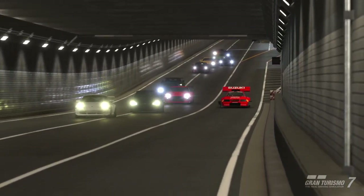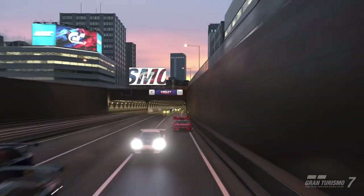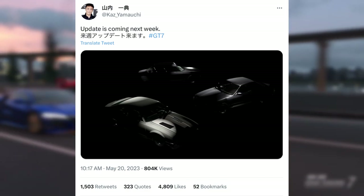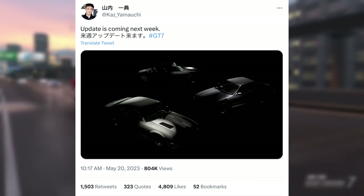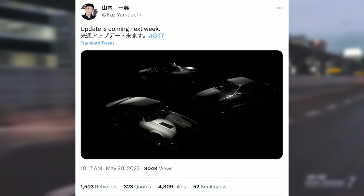Hi everyone, Luke and Skill Busters. Yesterday Kaz put out his usual update tweet — he's got the silhouettes there and the update is coming next week with three cars, and fingers crossed we might get a track thrown in as well, but we'll see.